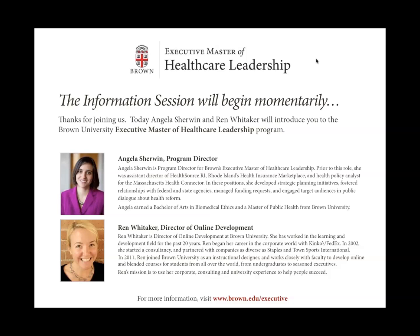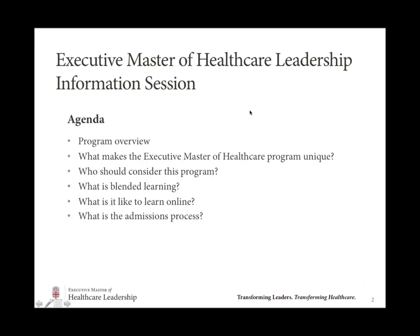Today we will talk you through what this program is about and what makes the Executive Master of Healthcare program unique, as well as think about traits and characteristics of who might want to consider this program. Then I will turn it over to Wren, who will talk us through what it really means to learn online and what this blended learning thing is about — learning both on campus here at Brown as well as online. Finally, we'll talk about the admissions process and we welcome any and all questions that you may have. Feel free to type them in throughout the webinar and at the end we will try to respond to as many as we can.